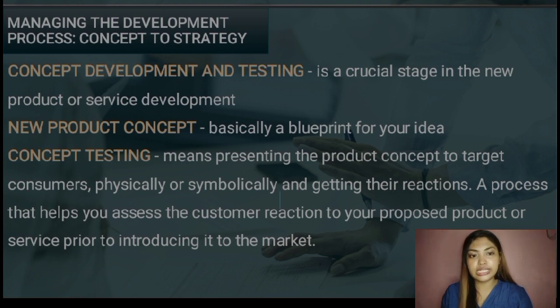And now, I will be discussing to you the concept development and testing. Concept development and testing is a crucial stage in the new product or service development. It takes place early on in the process and helps to identify key perception, user needs, and wants associated with the product or service.